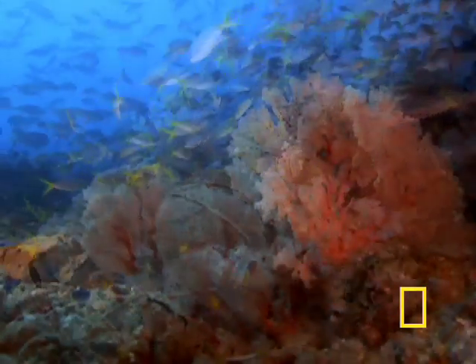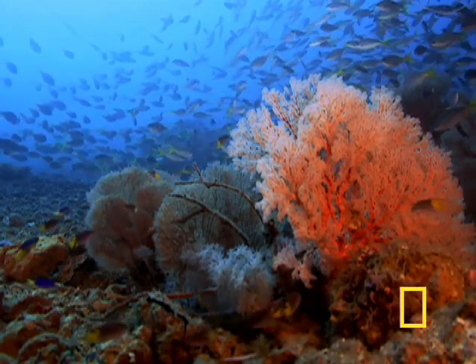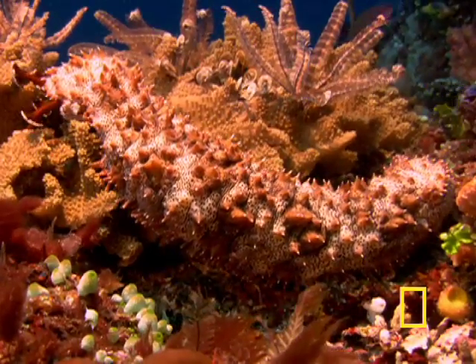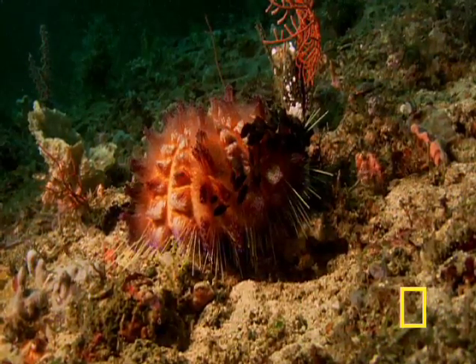The Great Barrier Reef is like an underwater city whose buildings are alive, with millions of small creatures whose lives are intimately and intricately connected. It is as diverse as a rainforest, a mosaic of more than 70 types of habitats, hosting thousands of species of marine life.